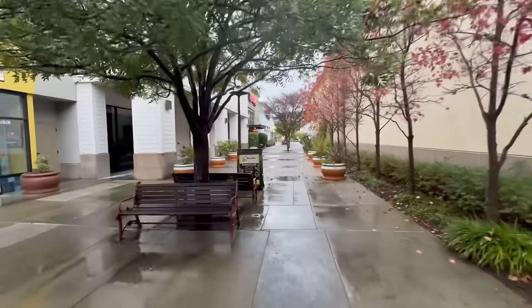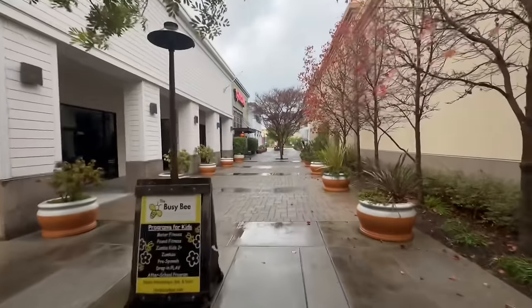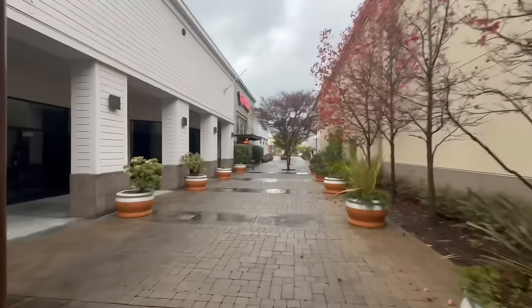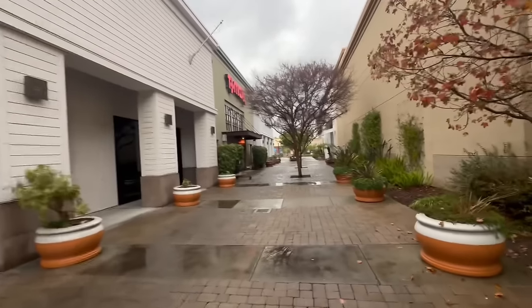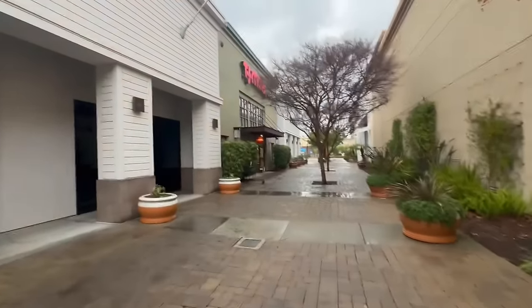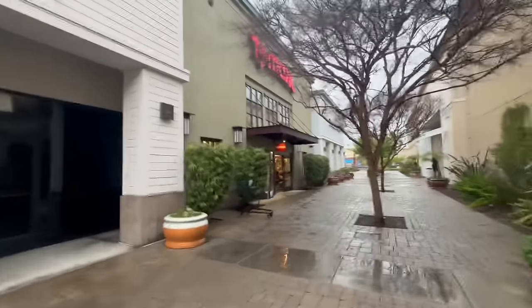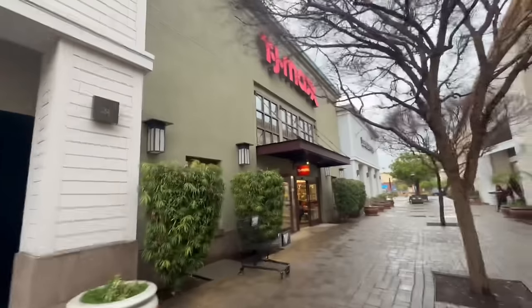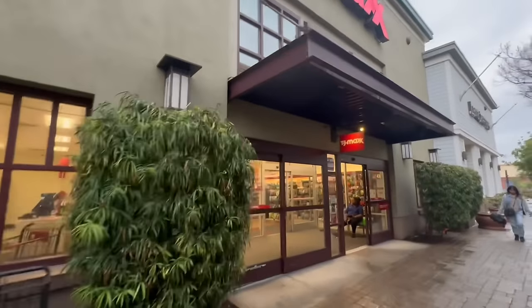I just wanted to show you — it's a Friday afternoon and it is so empty. Home Goods was pretty empty too — mostly employees stocking. TJ Maxx is in the same shopping center, so let's go in and see what we can find for some bonus footage.